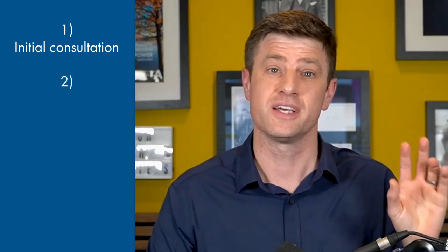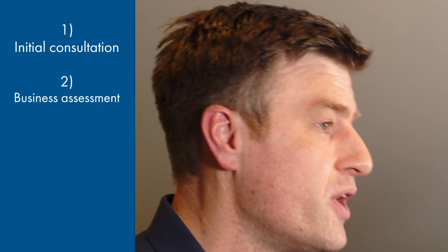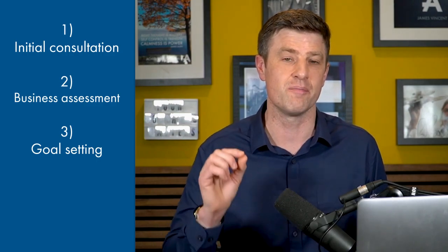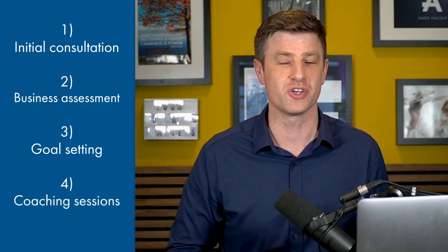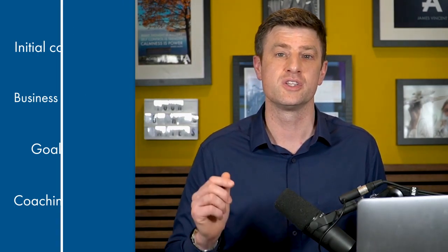What will the start of the business coaching journey look like? The start typically involves four steps. First, initial consultation. Second, the business assessment — reviewing your financials, marketing strategies, and operational processes to identify strengths and areas for improvement. Third, goal setting, where you and your coach work together to set specific, measurable goals. And fourth, the coaching sessions, where you meet with your coach on a regular basis to review progress and receive ongoing coaching to achieve your goals.